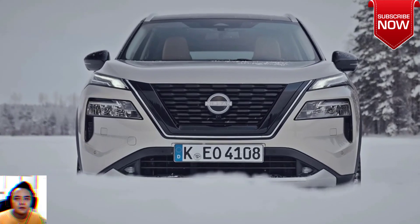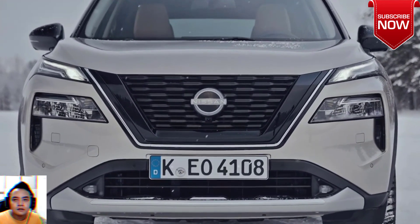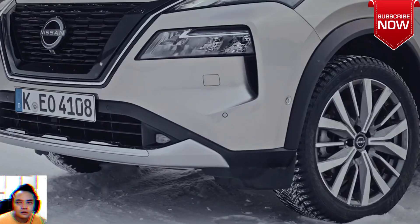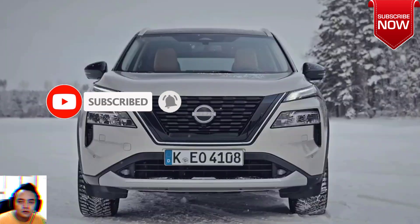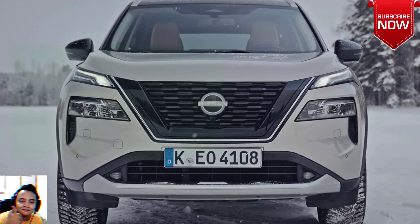With the 2024 Nissan X-Trail STL E-Power with e-4orce, the brand hopes to cash in on those who have been waiting a long time for an electrified RAV4 rival. Nissan's hybrid system is different to others on the market — the whole premise of E-Power is to offer hybrid efficiency with the drivability and performance of an electric vehicle.